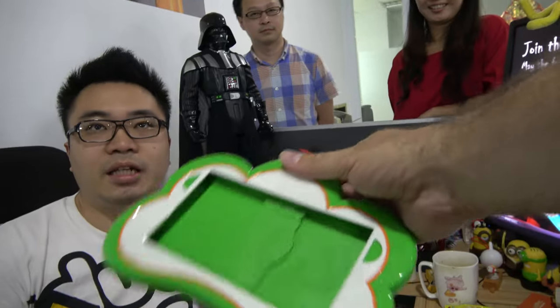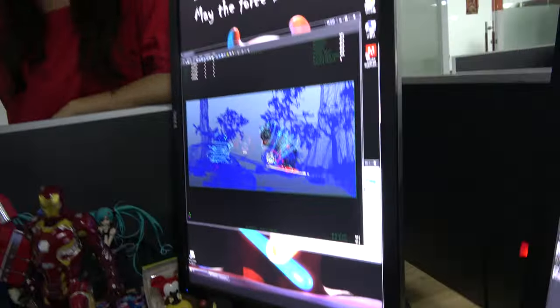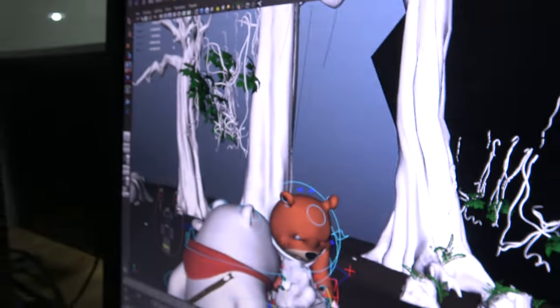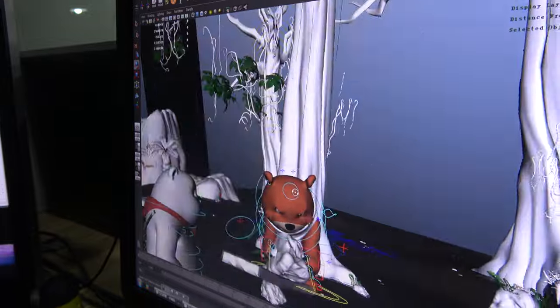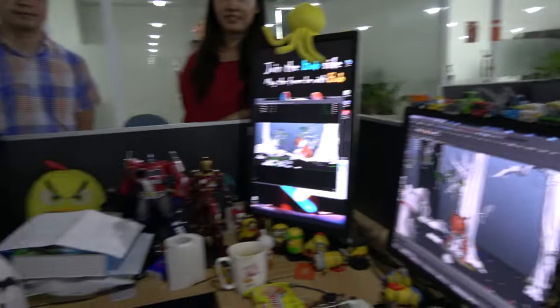It's kids electronics — kids games, learning courses, and tablets for kids to have fun. The content includes animation. We're also doing TV episodes and going to have a movie in China maybe next year.